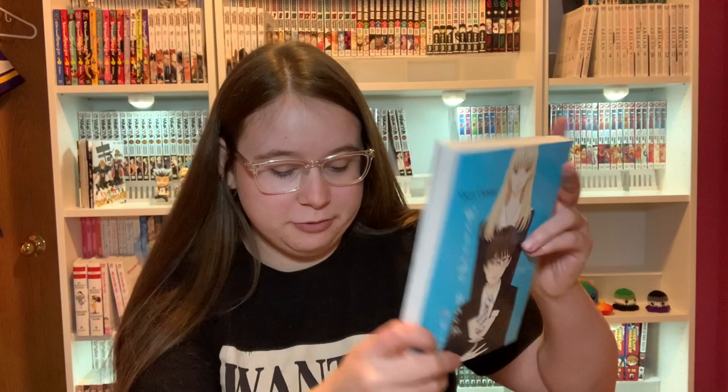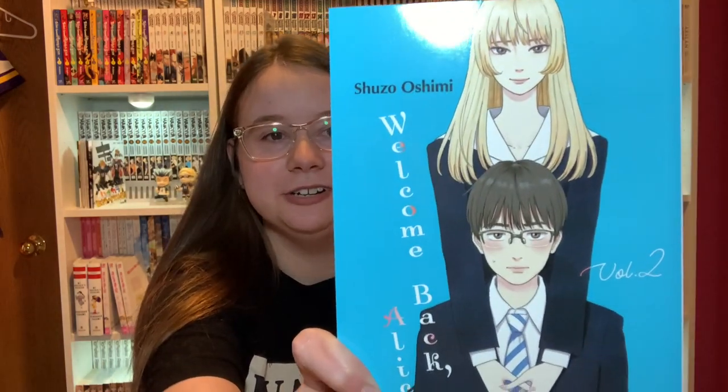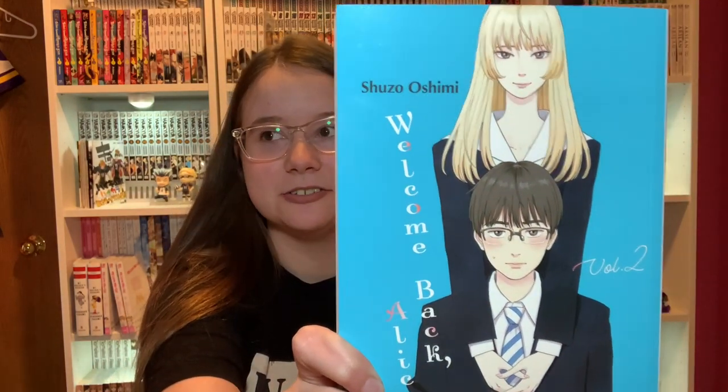Speaking of Shuzo Oshimi, we have Welcome Back Alice Volume 2. I've heard very mixed things about this series, but that's okay.